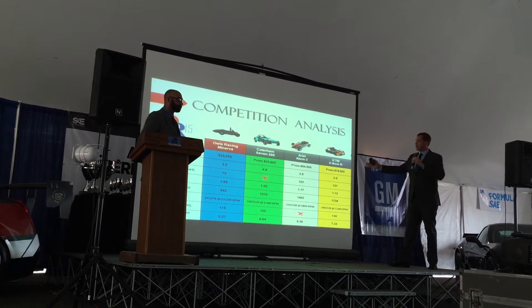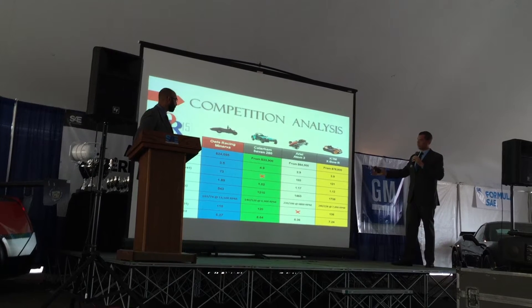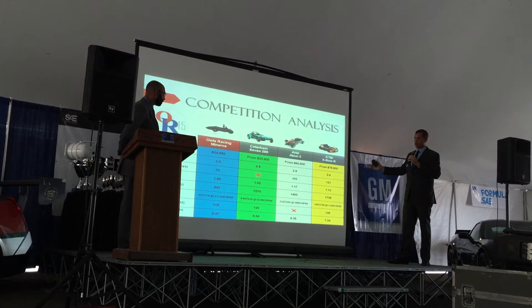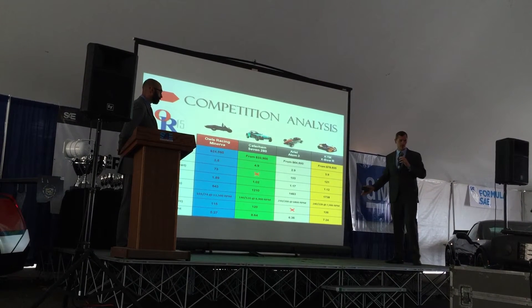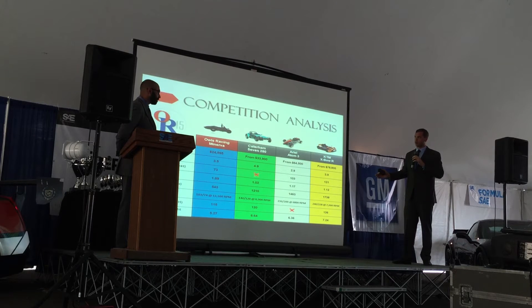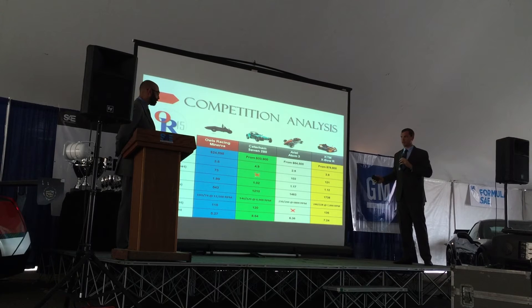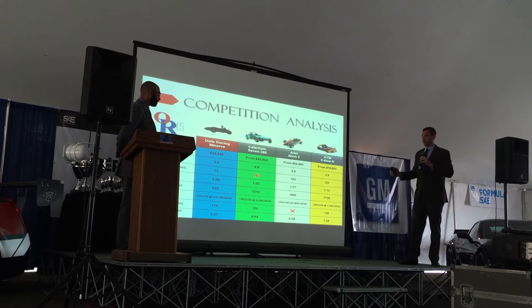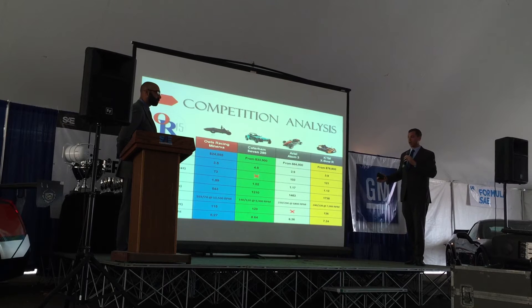You see here, we have a competition analysis breakdown of the four units in the field, three of which are in current production at the top of the arena: the Caterham 7-280, the Ariel Atom 3, and the KTM X-Bow. Through these eight variables, we believe that the Owl's Racing Minerva achieves a great level of success in price, braking, skid pad, weight, and power-to-weight ratio.